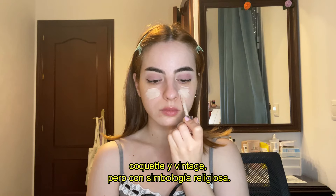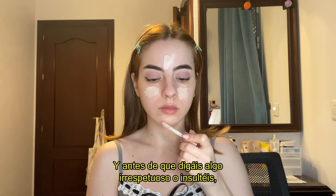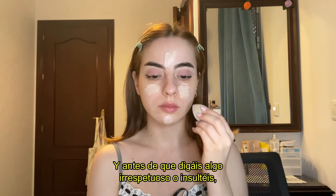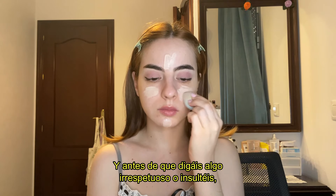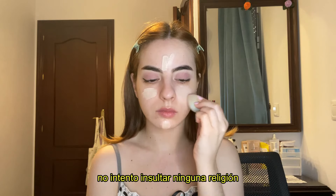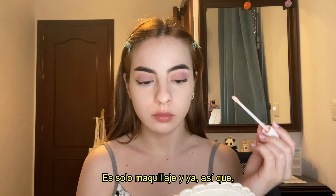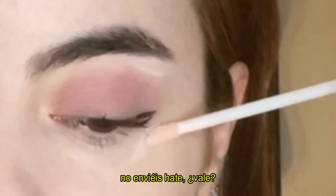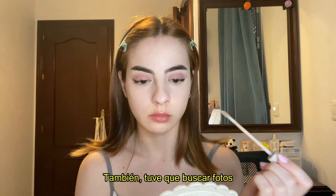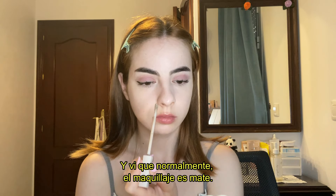Personally I'd say that this fashion look is a mixture between coquette core and vintage, but with religious elements. And before someone says something disrespectful or rude — I'm just following the trend with this. I'm not trying to insult anyone's religion or show my own beliefs. This is just makeup and that's all, so no hate, okay?